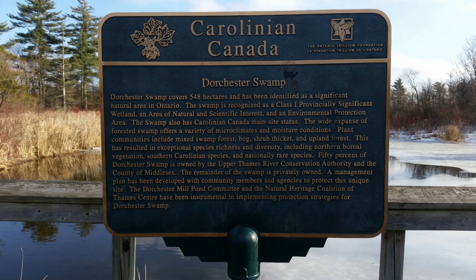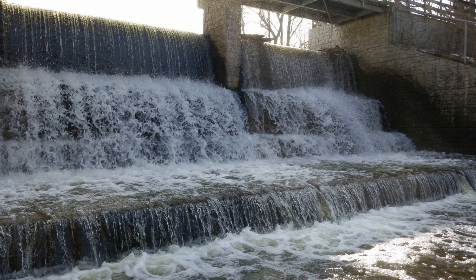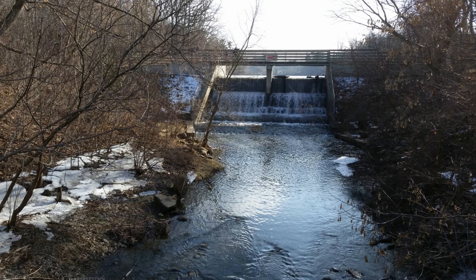The Dorchester Swamp is a provincially significant wetland, covering 548 hectares, and it drains into the south end of the pond. First built in the 1800s to power a sawmill and then rebuilt in 2005, the dam at the north end has transformed this glacial valley from a creek into the present-day pond.